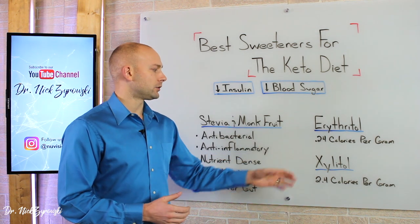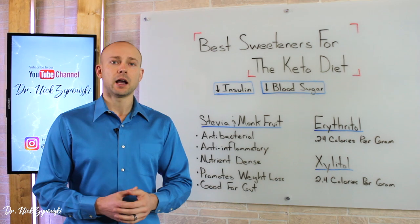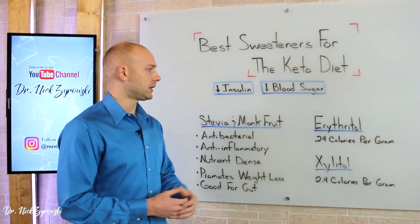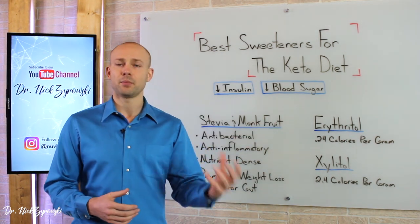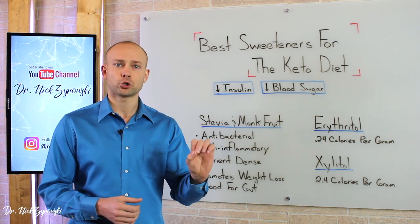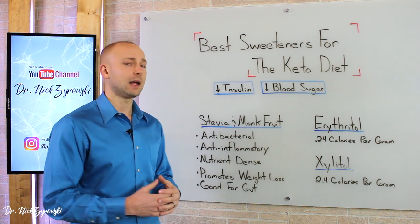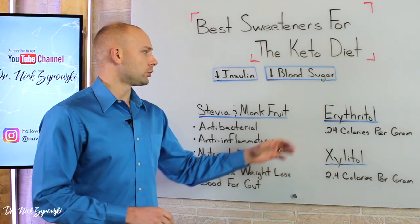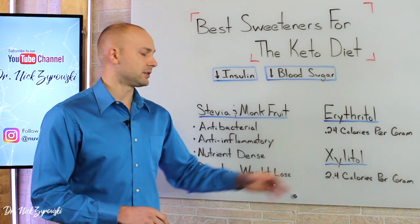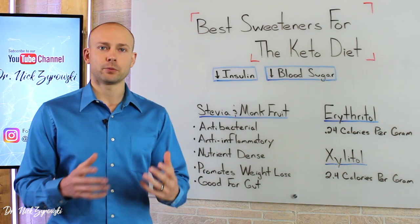Erythritol and xylitol, because they're sugar alcohols, can cause some gastrointestinal distress. I've had patients that literally can eat tons of this stuff and it doesn't seem to bother them, whereas some people — even with just the smallest trace in their food — find that they're running to the bathroom with lots of gastrointestinal distress. Erythritol is a little bit better than xylitol here, but they're both sugar alcohols and should always be used in moderation.